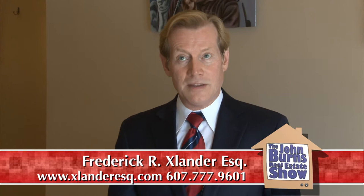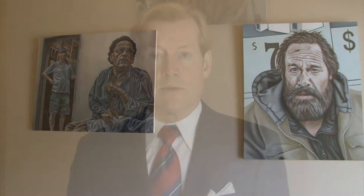Hi, I'm Fred Exlander. Welcome to the John Burns Show. The atrium here at the best location of Realty USA has been transformed into an art gallery and it hosts rotating events of local artists throughout the year. Through the month of June, the atrium is featuring the paintings of local emerging artist Dylan Utter, and Dylan is with us here today. Dylan, welcome to the John Burns Show.